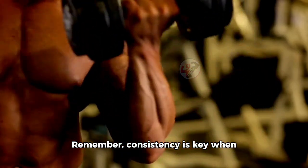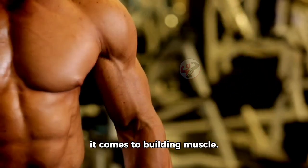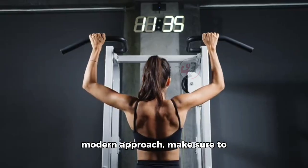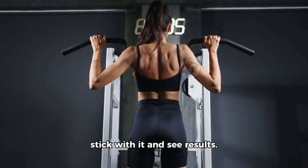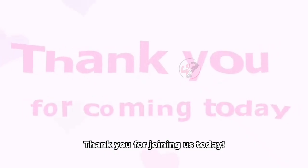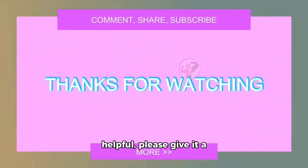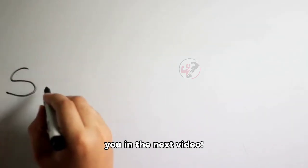Remember, consistency is key when it comes to building muscle. So whether you're a fan of classic workouts or prefer a more modern approach, make sure to stick with it and see results. Thank you for joining us today. If you found this video helpful, please give it a thumbs up and don't forget to subscribe to our channel for more fitness tips and workouts. Stay strong and we'll see you in the next video.